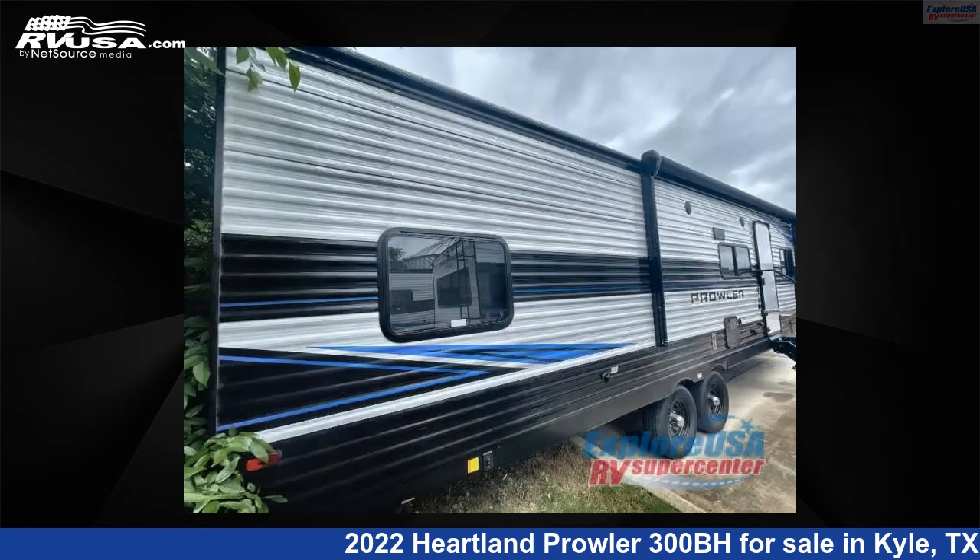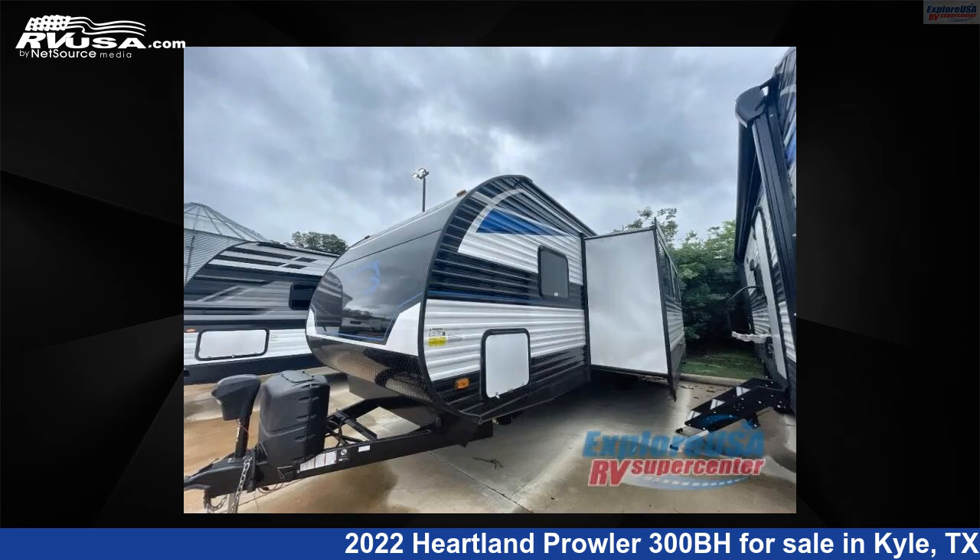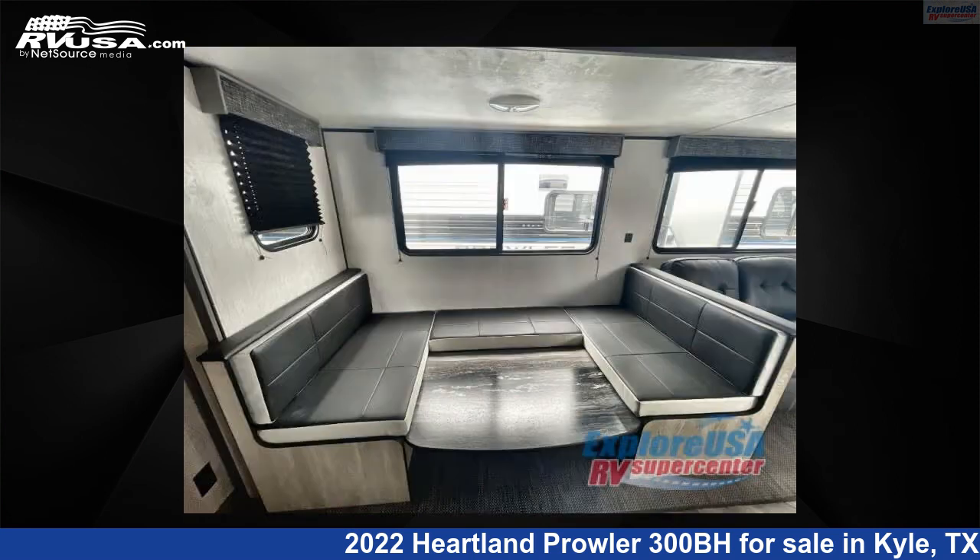This new Heartland is 34 feet 0 inches in length and features one slide-out, sleeps nine, and 41 gallons fresh water capacity. The floor plan layout of this travel trailer features bunkhouse, front bedroom, and U-shaped dinette.